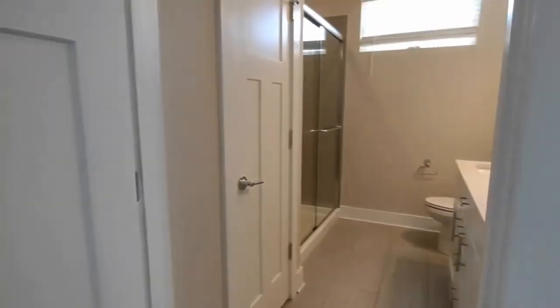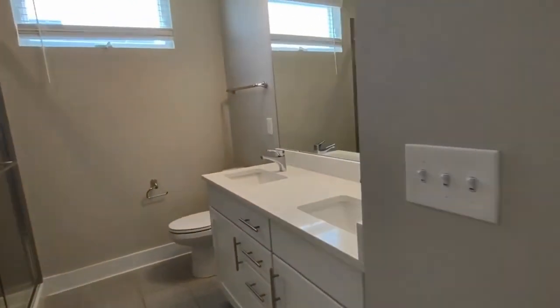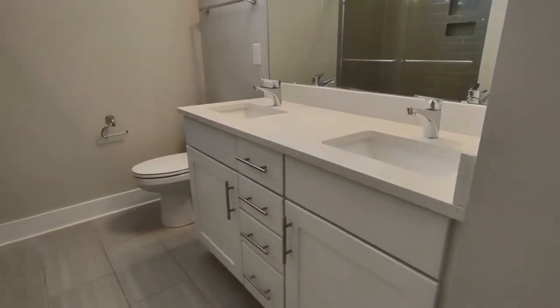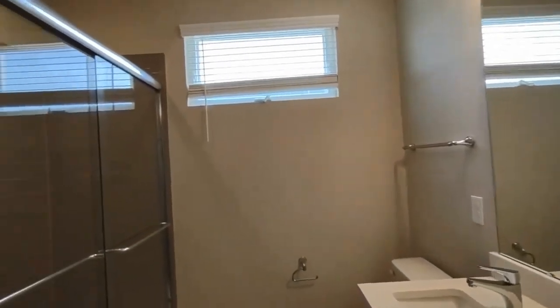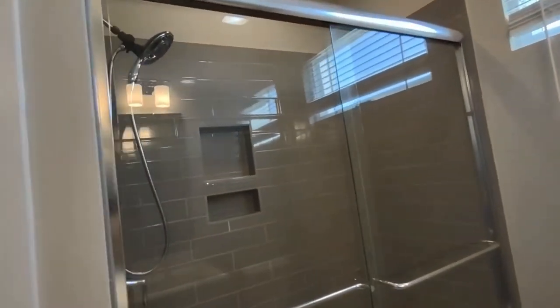The master bathroom features a two-sink vanity, large cabinets, a large mirror, and a stand-up shower.